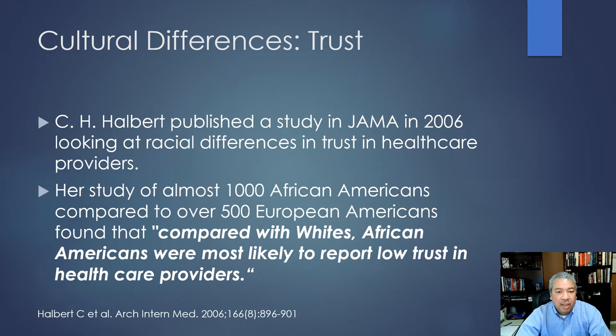Dr. Halbert published in JAMA in 2006, finding in a study of 1,000 African Americans compared to 500 whites that African Americans are more likely to report low trust in healthcare providers — 44%, almost half. I could see in my own practice where this was true. I've walked into a room with a brand new patient and they're looking at me like they're not happy, and I'm thinking — I haven't even met you.